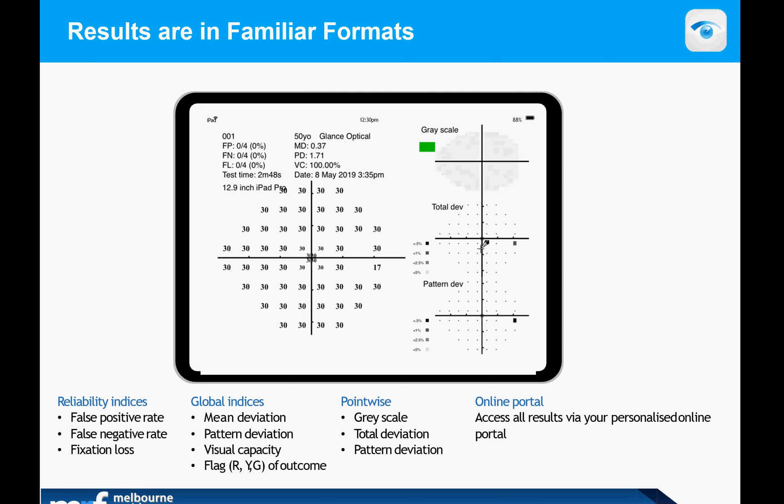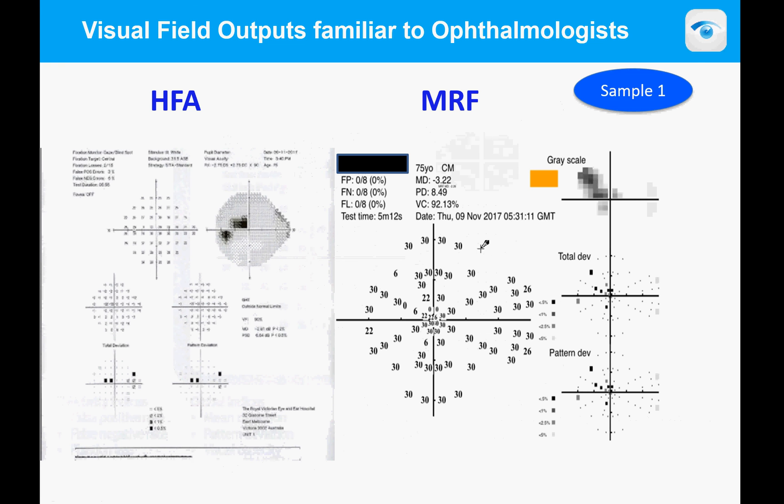Here is a typical result. As ophthalmologists and optometrists will recognize, decibels are represented by numbers and 30 dB is what's expected for most people. You'll find the little green box in the top right corner indicating this test is normal. You have total deviation and pattern deviation, typical of a Humphrey output. On the left-hand side, the test took two minutes 48 seconds to complete.